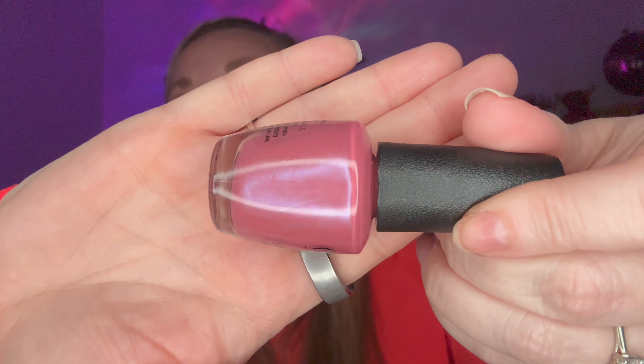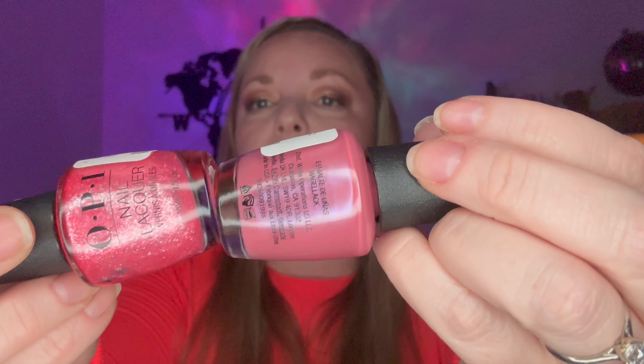My favorite from the OPIs I bought is Not So Bora Boring Pink. I love this one — there's a pearlescence to it that's beautiful. I loved layering it with Rosy Future, and I also loved layering it with Pixel Dust. Pixel Dust is very sheer — it's a clear base with glitter. Use it with a peely base because it'll help you take it off. I thought the combo was really nice.